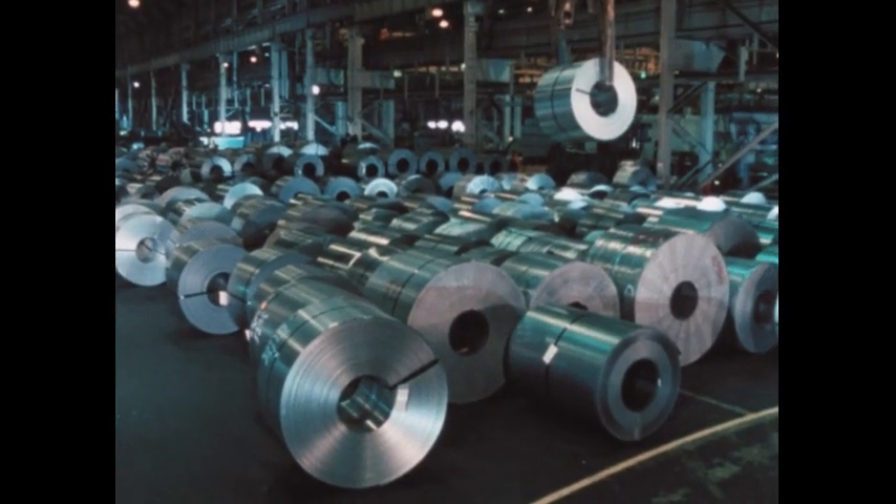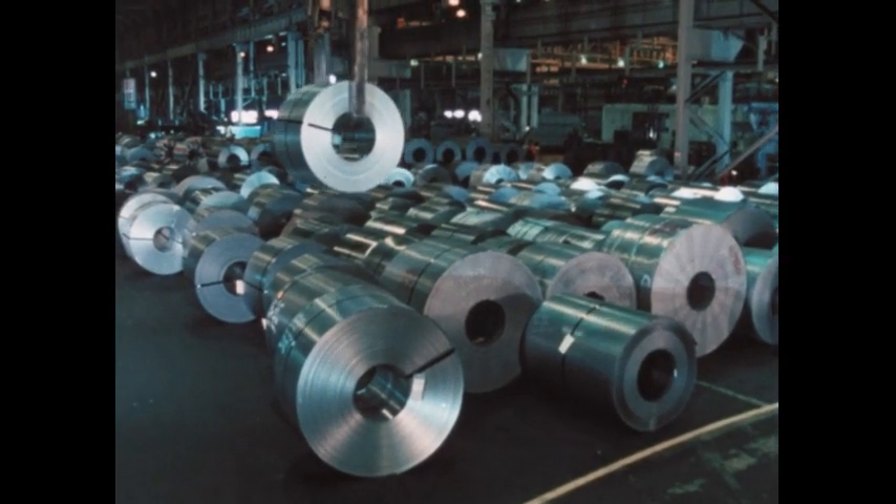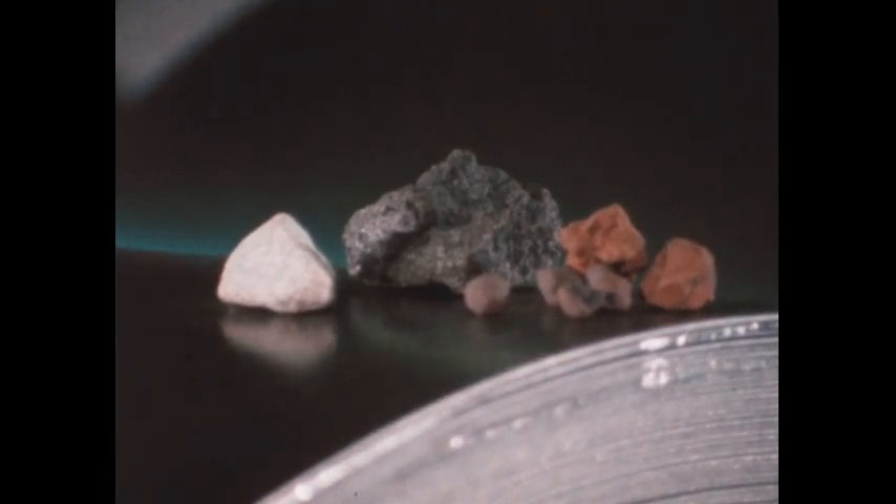Do you know what this strong, shiny metal is made from? Rocks. That's right — rocks. Mainly iron ore, limestone, and coal.